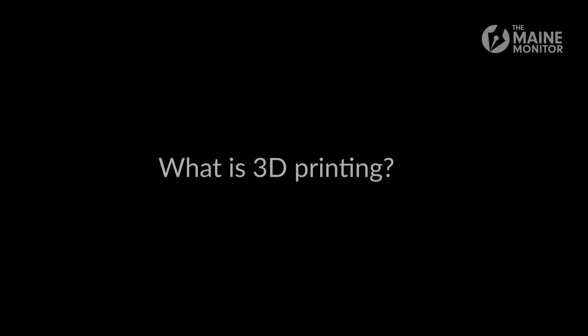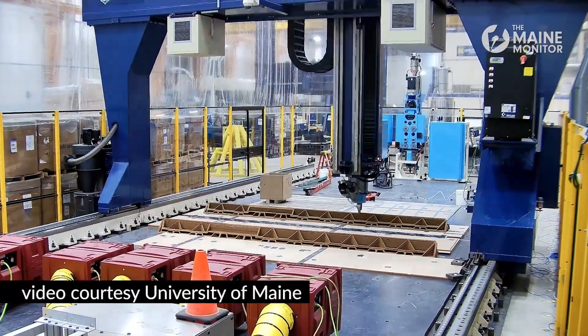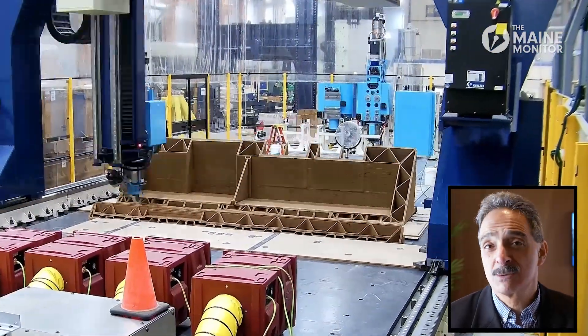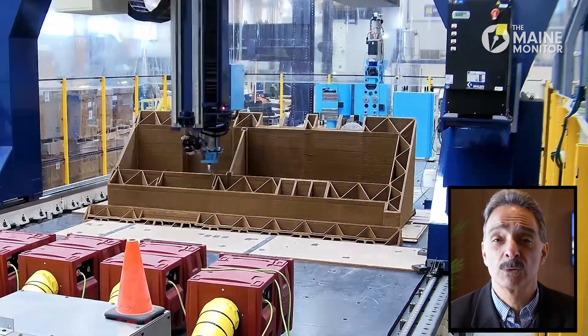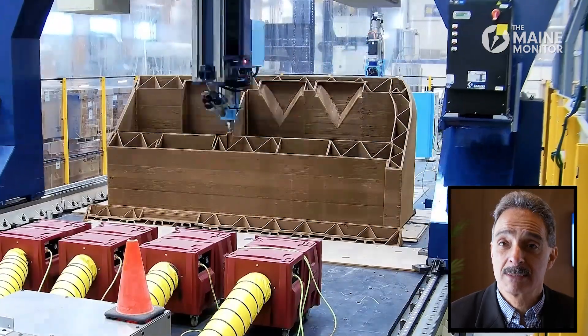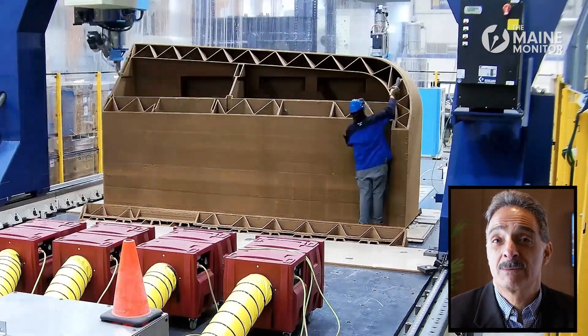Maine is number one and I'm so proud of this university, this program, and this state. What we're trying to do is help solve the housing crisis using this bio-based 3D printing alternative. We're using wood waste — essentially called wood residuals from our forests — to print the home with, along with bioresins. That material is widely available and relatively inexpensive.